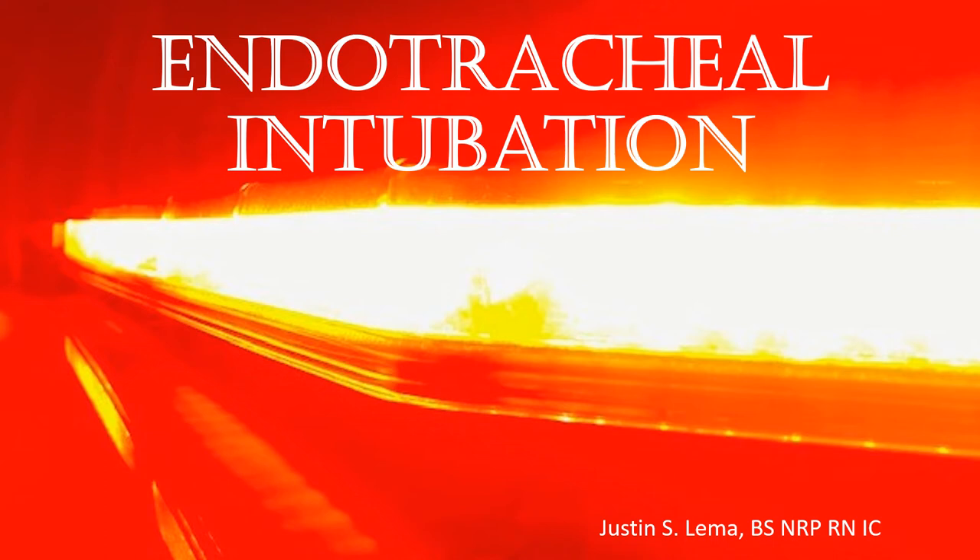Hello, and welcome to our presentation on endotracheal intubation. Assessment and maintenance of a patent airway is probably one of the most critical skills provided by an emergency medical technician at any level, from the EMR up to the paramedic.